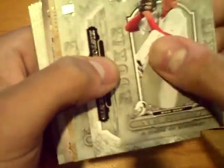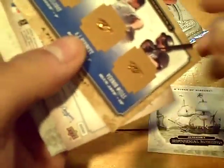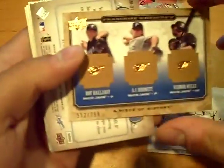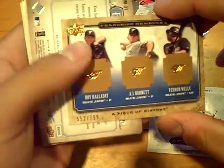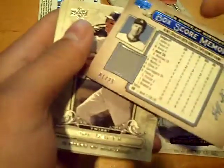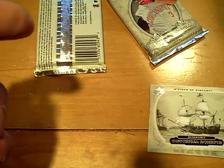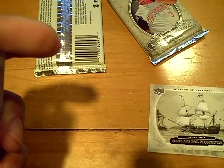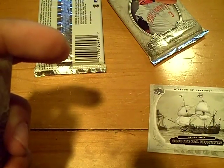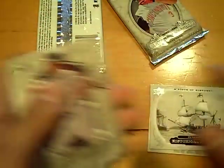This will be a hit. We got a rookie first — Clay Buchholz for the Red Sox. Then we got an insert for the Blue Jays of Roy Halladay, A.J. Burnett, and Vernon Wells at 7/99. And then box score memories jersey, numbered one out of 25 for the Dodgers — eBay one-of-one — Jeff Kent jersey for the Dodgers. And base.